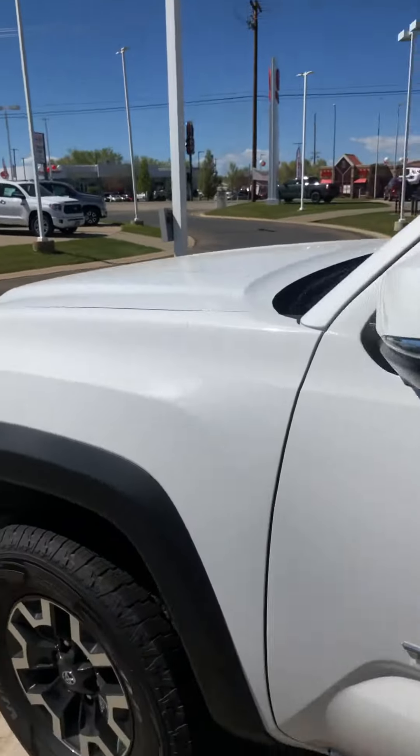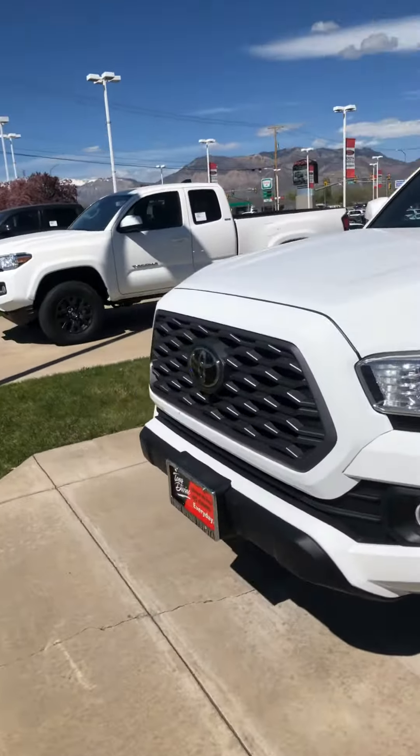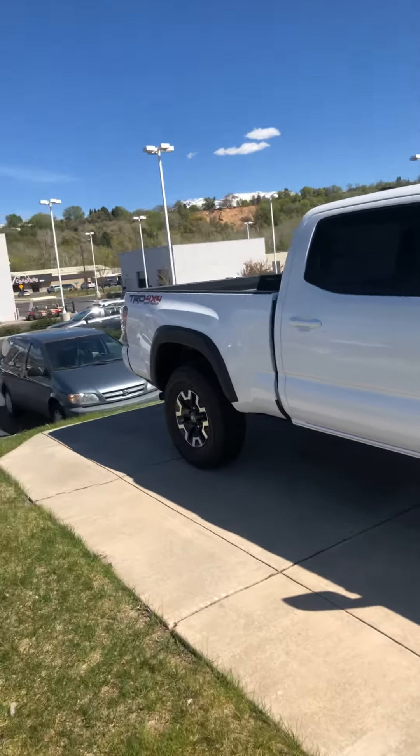With all new Toyotas, you're going to get a three-year 36,000-mile bumper-to-bumper warranty, a five-year 60,000-mile powertrain warranty, and two-year free maintenance. Right now Toyota is running a special on all Tacomas — 0% financing for 60 months along with the dealer discount, so it's a great time to get into a new Toyota Tacoma.